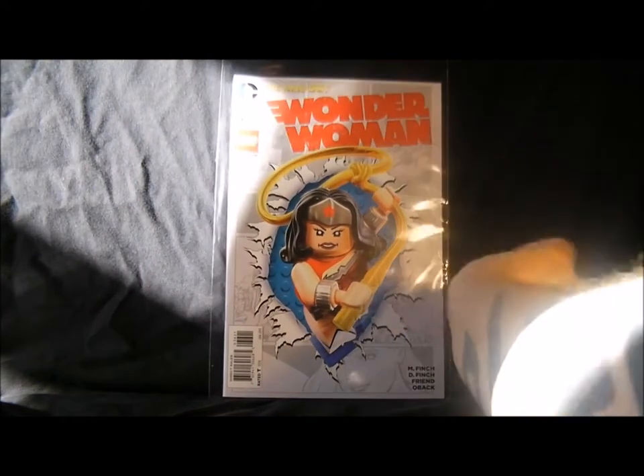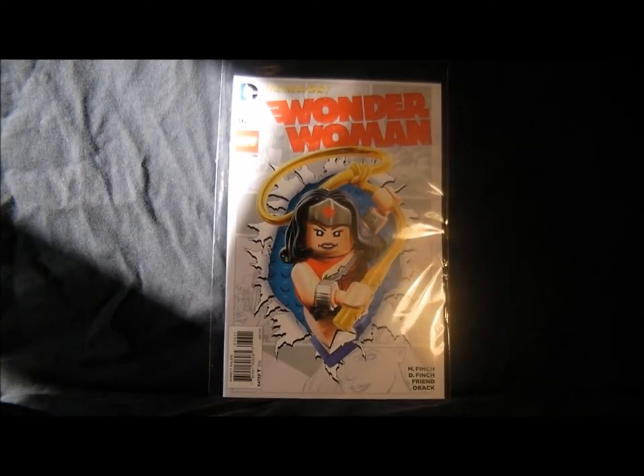Wonder Woman number 36 — which is actually quite a good comic. I'm not going to bother buying it but it's quite a good comic actually, good story and good artwork.